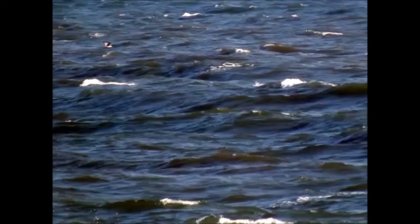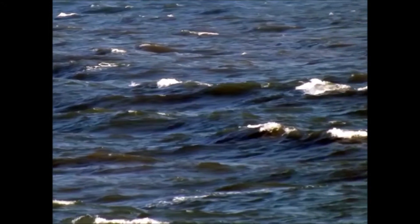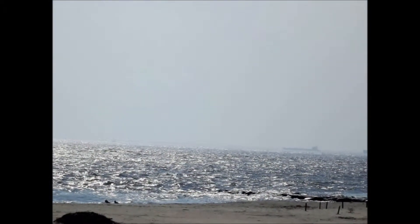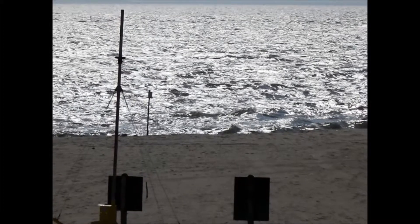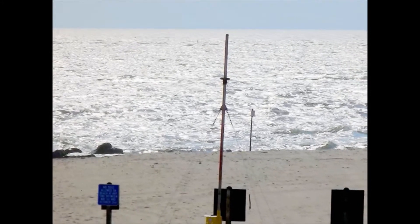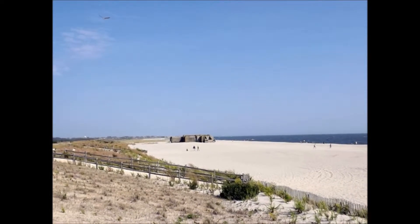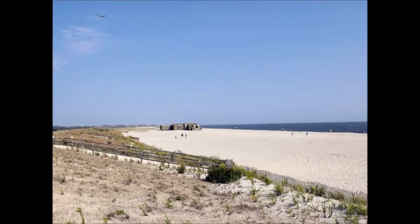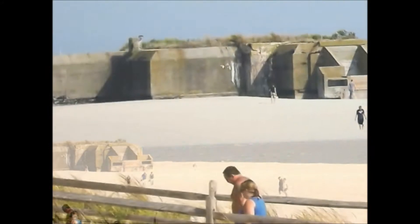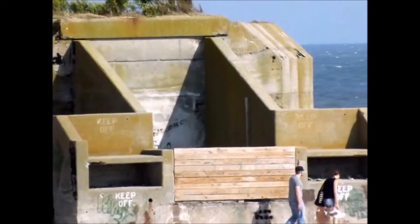I moved up to a lookout point and took some shots of the surrounding beach. It was kind of windy and the water was choppy, but otherwise the weather was beautiful out here. I couldn't make out what those signs said and I didn't feel like walking all the way down to the beach. Way down on the beach there was some type of structure — I never did find out what it was. Looks almost like a bunker of some kind.